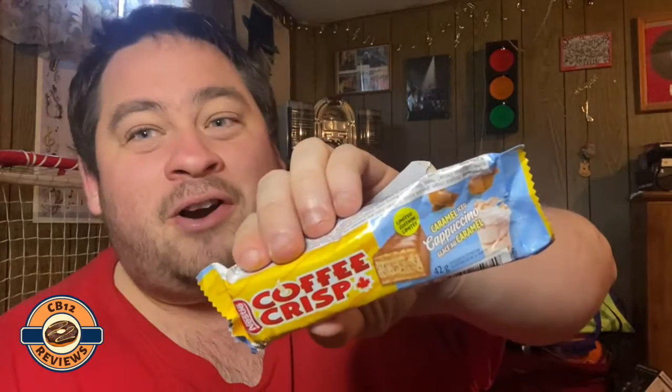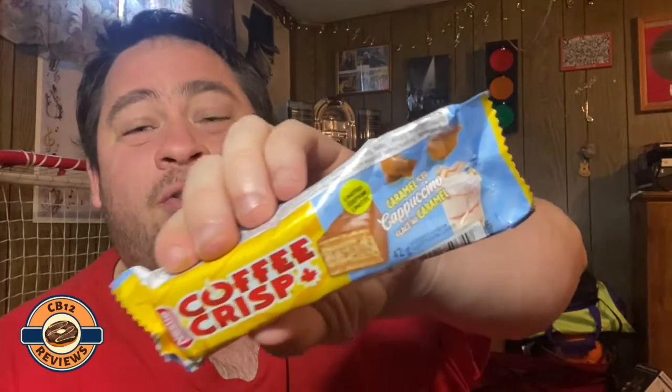My overall thoughts on this limited edition Coffee Crisp Caramel Ice Cap: it's definitely living up to the caramel part. Nice flavor — Coffee Crisp to caramel — it's like a Coffee Crisp caramel chocolate bar. The crispy wafer we all know and love from Coffee Crisp. I get the cappuccino coffee caramel taste.